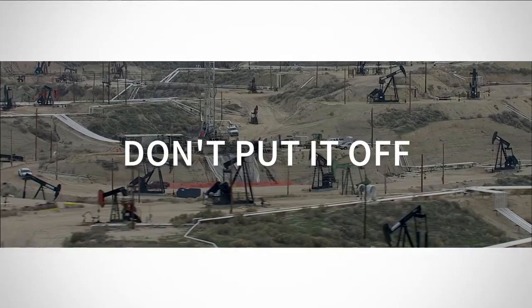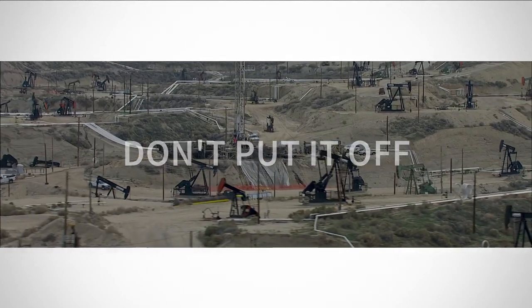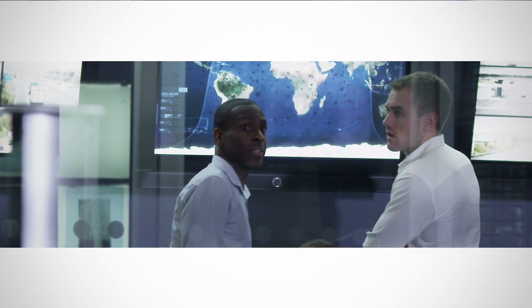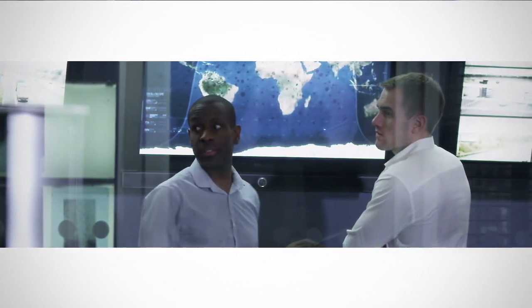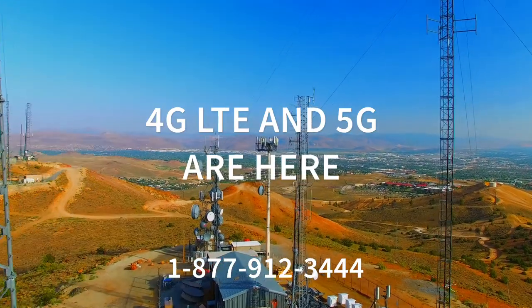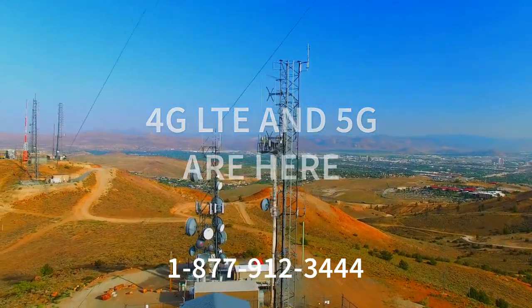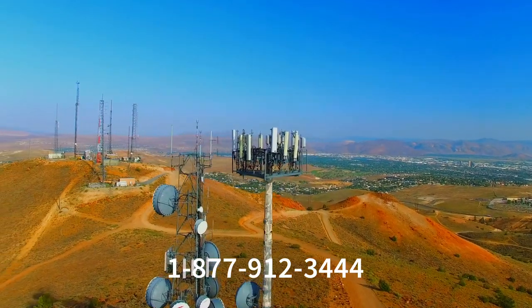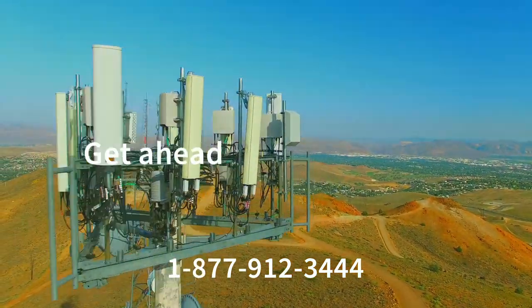Don't put it off. The more legacy equipment and devices you have, the longer your migration will take, and delays could impact the success of your company. 4G LTE and 5G are here and the 2G and 3G network sunset has already begun. Let's start your migration conversation today. It's time to get ahead and stay ahead with Digi.